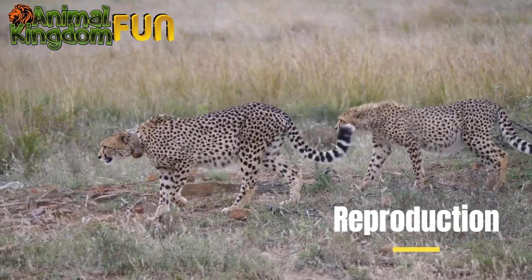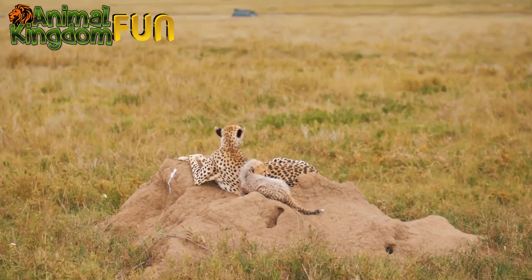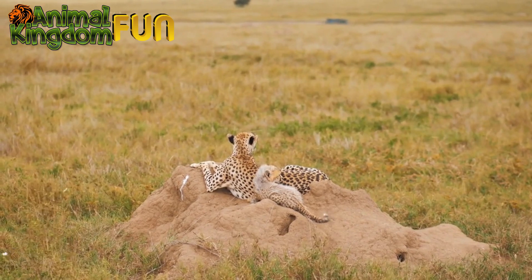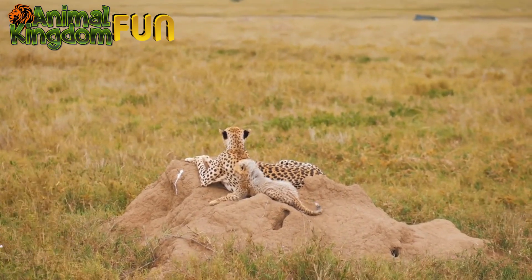Reproduction: Female cheetahs typically give birth to litters of two to four cubs. The cubs stay with their mother for about one and a half to two years before striking out on their own.